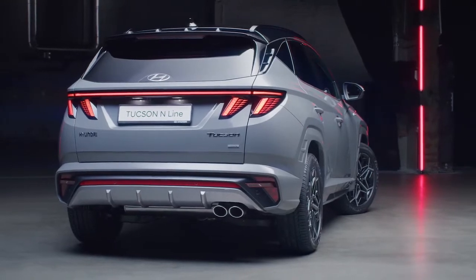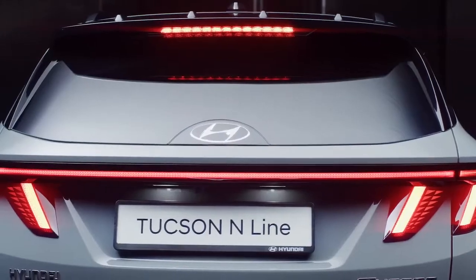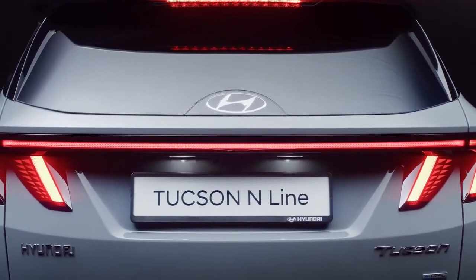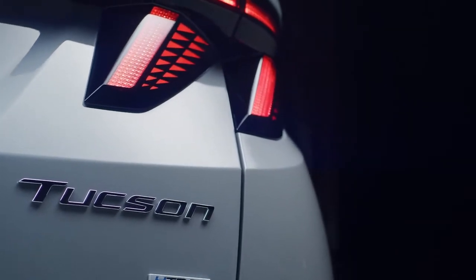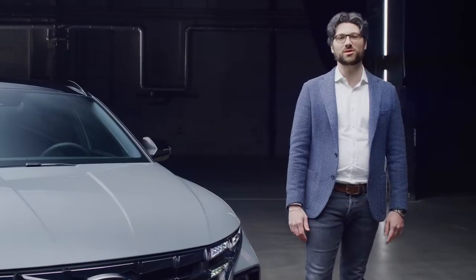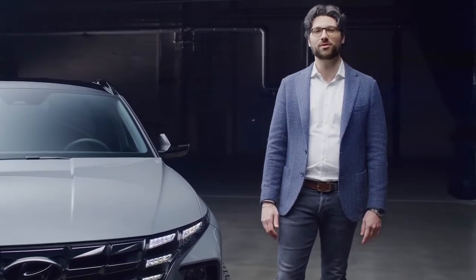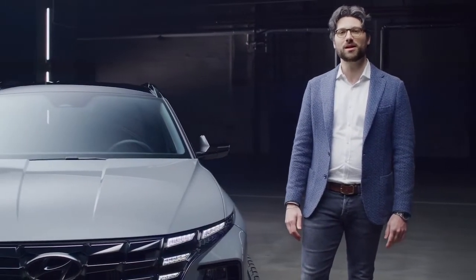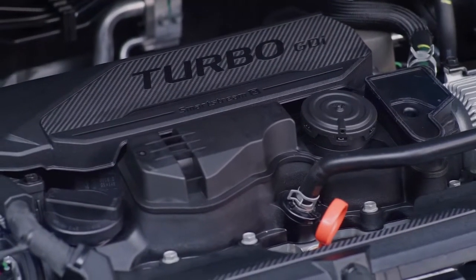The new Tucson N-Line has an all-electrified powertrain lineup. Together with the traditional gasoline combustion engine, diesel and gasoline 48V mild hybrid, hybrid, and plug-in hybrid options are available. Next to the 265 PS plug-in hybrid and the 230 PS hybrid variant, the 180 PS 1.6 turbo GDI 48V mild hybrid is definitely a highlight too.